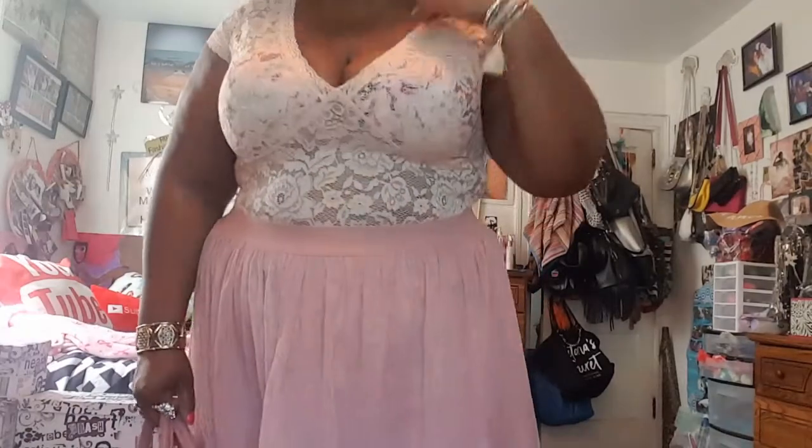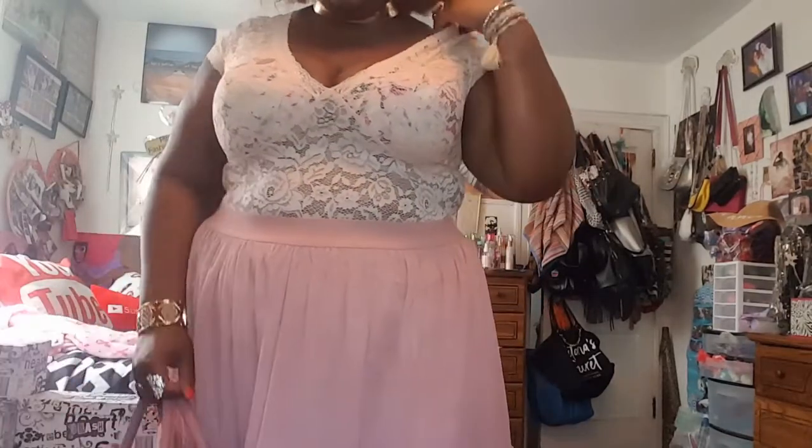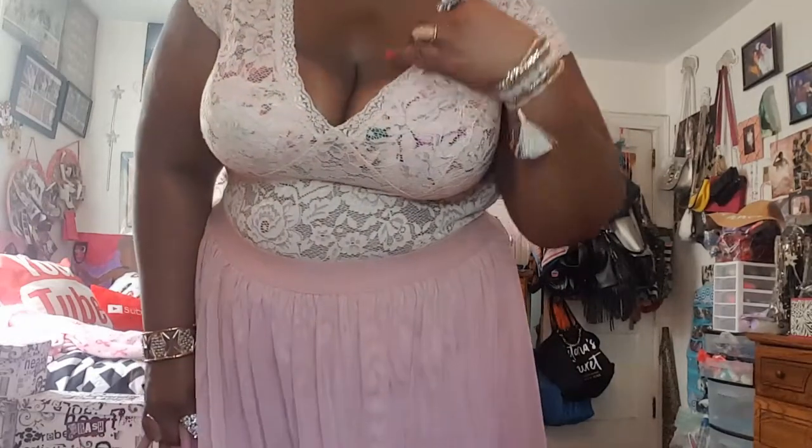I have on this lace bodysuit from Torrid and I love this bodysuit because you can just pull it down like this. I have a love-hate relationship with bodysuits because if you gotta snap it, I can't have bathroom restrictions. But this one just comes down easily — easy access — and yeah, that completes my outfit of the day.